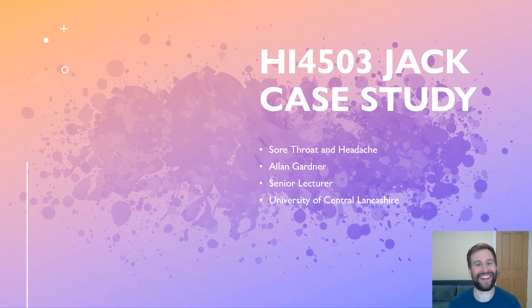This is Alan Gardner, a senior lecturer in advanced clinical practice at the University of Central Lancashire, and this is my feedback on the Jack case study. This is a patient who originally attends with a sore throat. In class you've had the sore throat case work to go through, and I'm going to go through my answers to the questions on the sore throat case study.